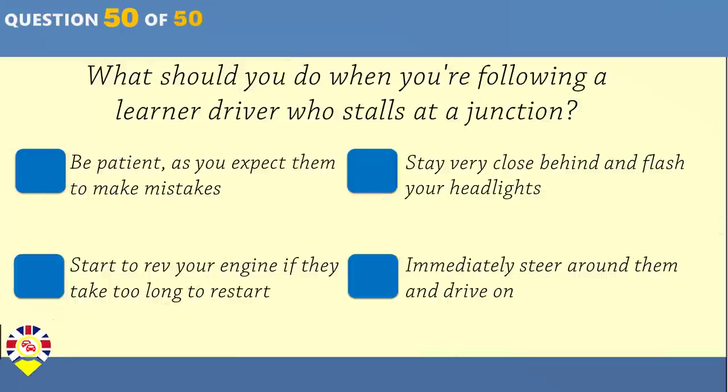What should you do when you're following a learner driver who stalls at a junction? Be patient as you expect them to make mistakes. Stay very close behind and flash your headlights. Start to rev your engine if they take too long to restart. Immediately steer around them and drive on.